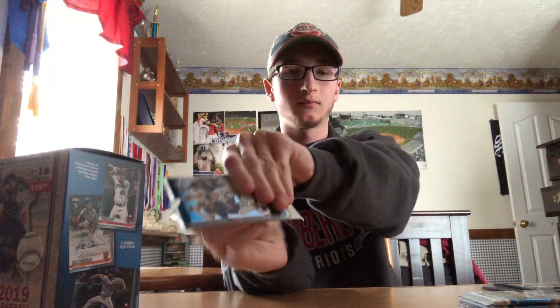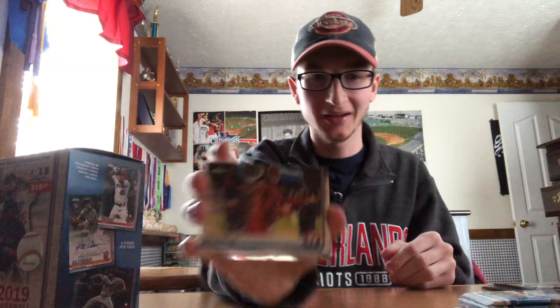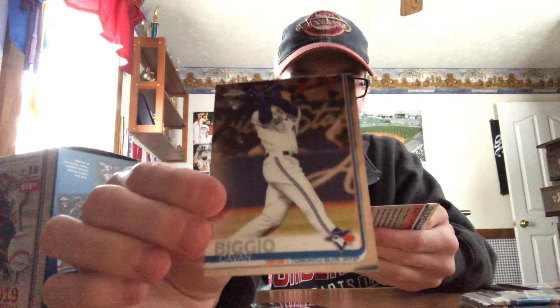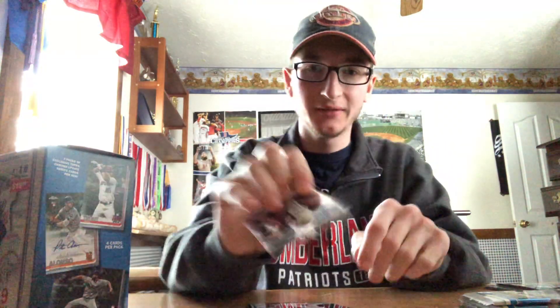Next pack. That's a cool picture. This is the only player in baseball that I do not like — Hunter Pence. I just never could like him. He played so crazy, man — his bat and stance and all that. We got a Brian Reynolds rookie, a Kevin Biggio rookie, and a Vlad rookie debut. Very nice Vlad.